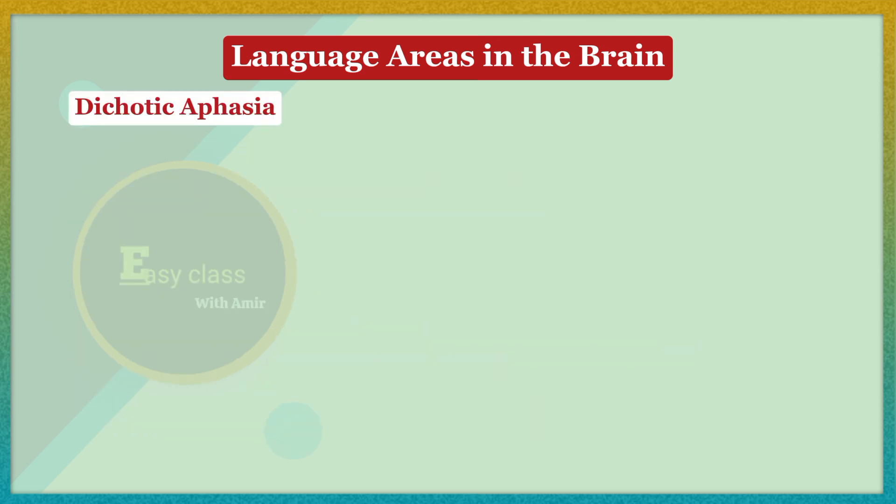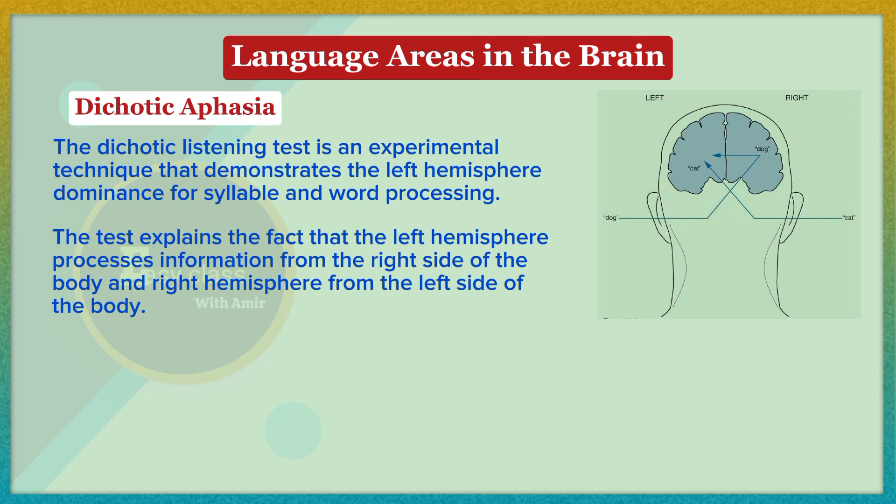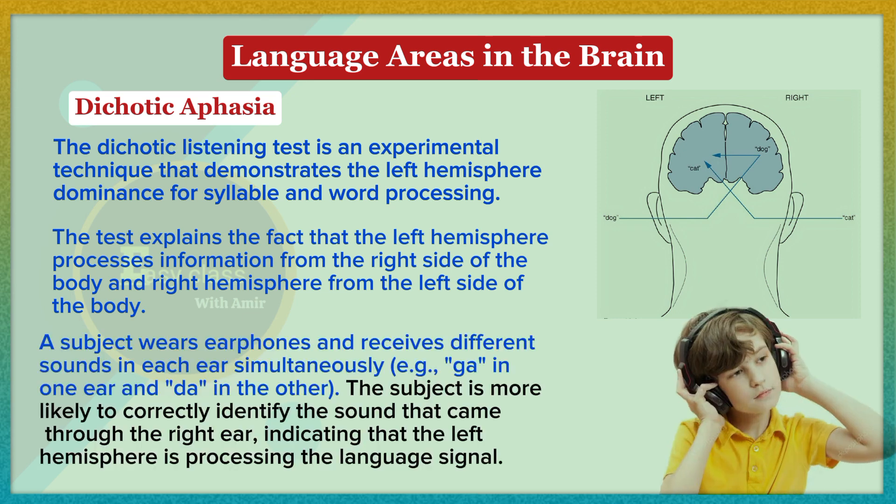The dichotic listening test is an experimental technique that demonstrates left hemisphere dominance for syllable and word processing. The test reflects the fact that the left hemisphere processes information from the right side of the body and vice versa. A subject wears earphones and receives different sounds in each ear simultaneously — for example, 'ga' in one ear and 'da' in the other. The subject is more likely to correctly identify the sound that came through the right ear, indicating that the left hemisphere is processing the language signal.